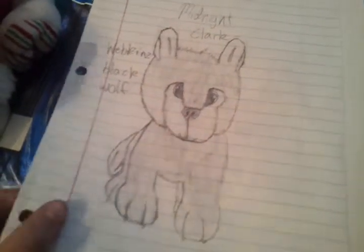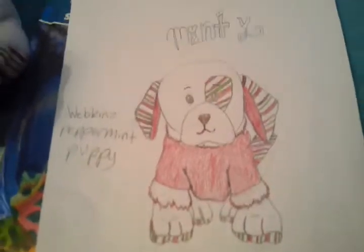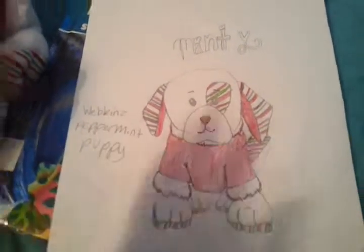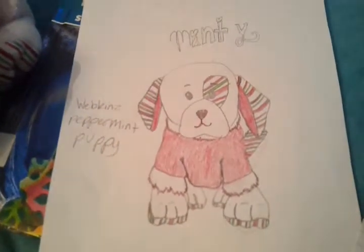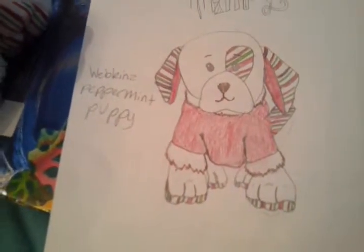Here's my other favorite one. Oh my gosh, look at that — the Webkinz Peppermint Puppy. Why am I thinking Gingerbread Puppy? Her name is Minty. I know why I'm thinking Gingerbread Puppy — because the Gingerbread Puppy came out.